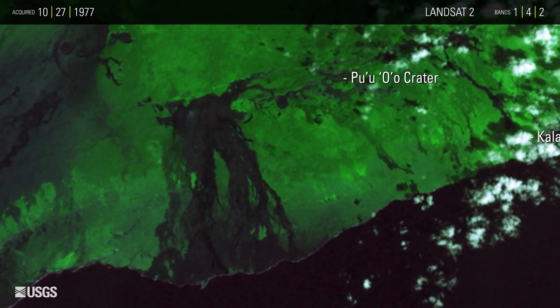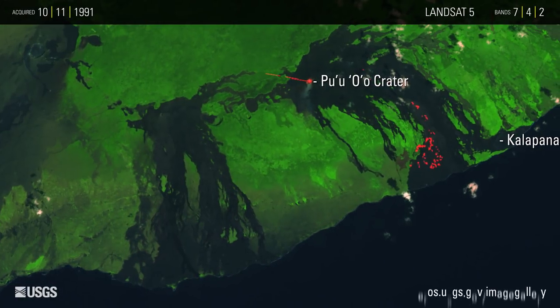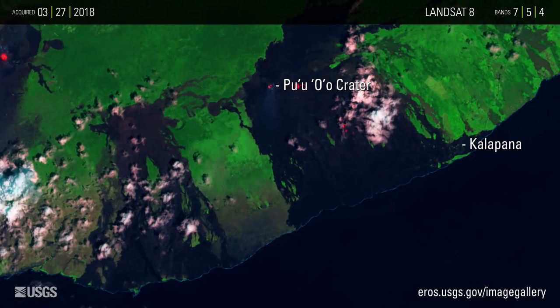The image series also shows how the coastline of the island has changed as various lava flows reached the ocean. Landsat and other satellites continue to monitor the changing landscape of the island.